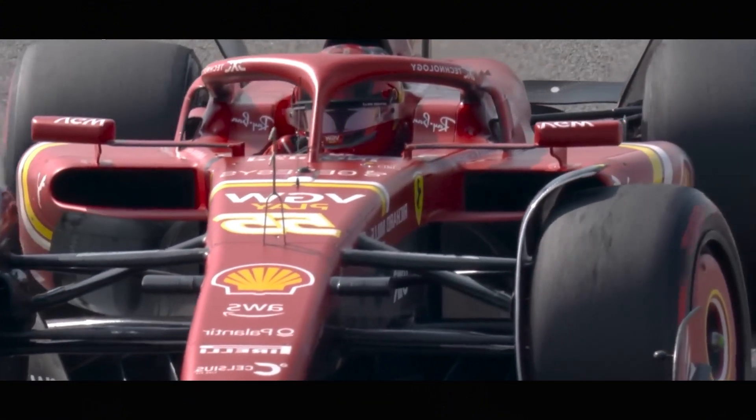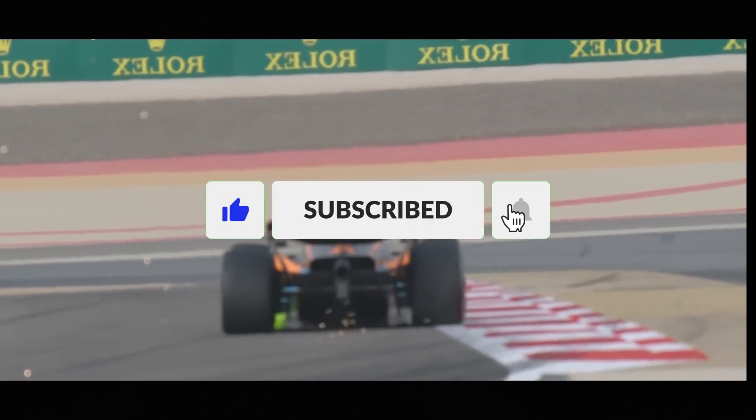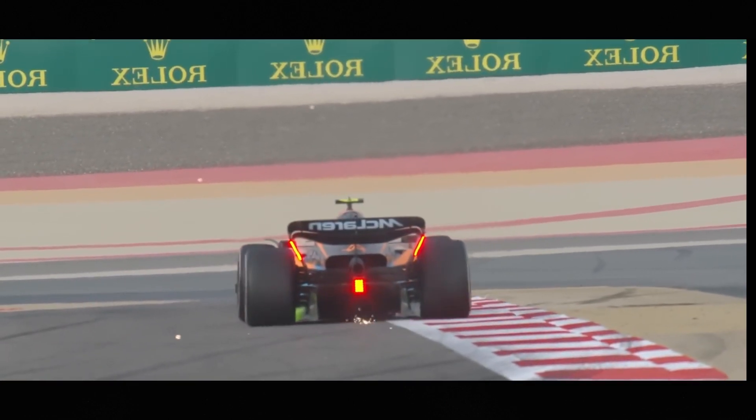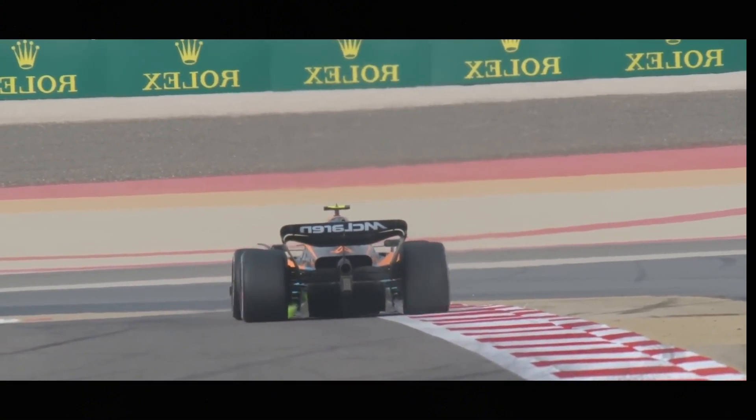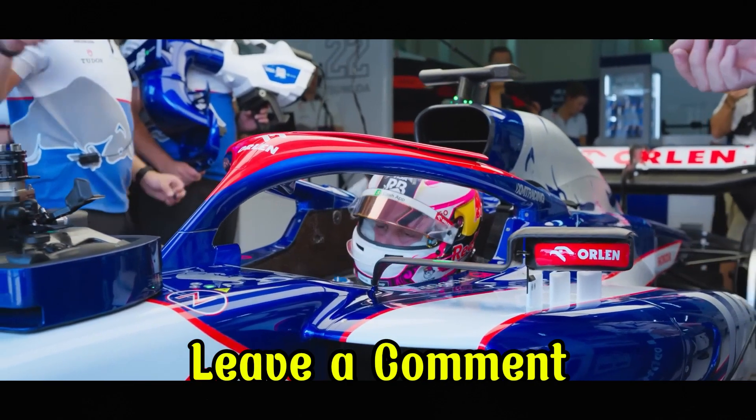If you've enjoyed this deep dive into Formula 1's DRS system, please like this video, subscribe to our channel, and hit the notification bell to stay updated with our latest F1 content. Thank you for watching! What F1 topic would you like us to explore next? Let us know in the comments below!